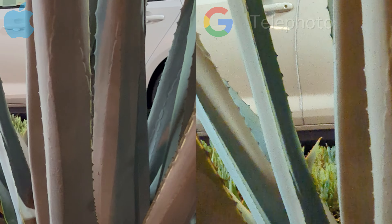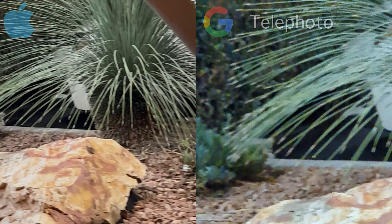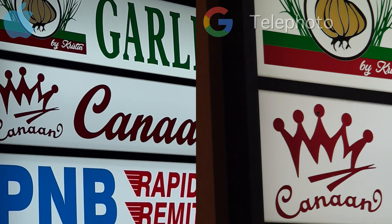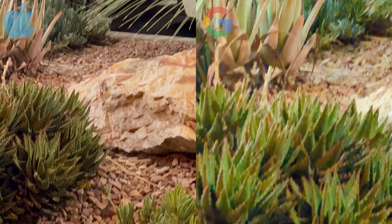Now as for the telephoto lens, both cameras did fairly well in this test. The Pixel 6 Pro is more saturated while the iPhone does capture a more realistic picture. The Pixel 6 Pro is able to do four times zoom, while the iPhone is limited to three times zoom.